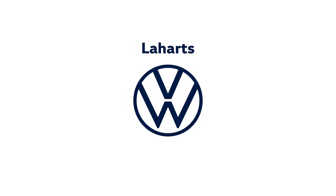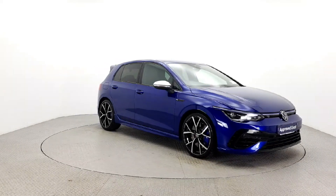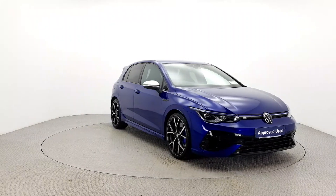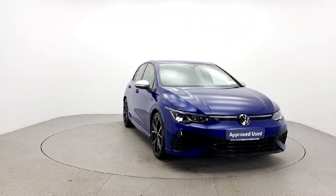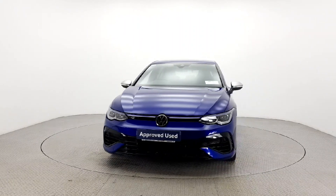Introducing the 2021 Volkswagen Golf R, a powerhouse of a vehicle with a stunning blue exterior. This 2.0 TSI DSG with 320 HP and 4M 5-door AUT is a true gem on the road.